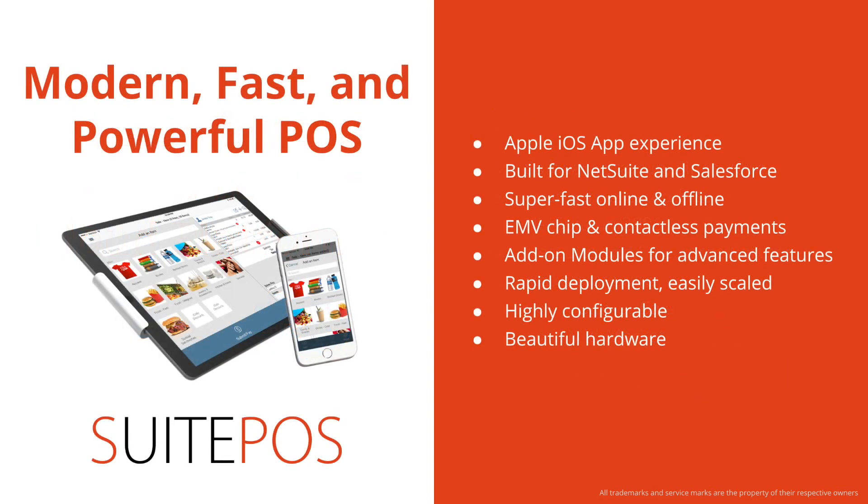What do we add to the NetSuite and Salesforce platforms? We add a modern, fast, and powerful POS. It's an Apple iOS app experience with super-fast online and offline performance, EMV chip, Apple Pay, Android Pay, and Samsung Pay. We offer a variety of add-on modules for features such as omni-channel gift card support, inventory visibility, support for serialized and lot-numbered items, and many other capabilities. The solution can be rapidly deployed and easily scaled across new terminals or even new locations in a matter of minutes. It's a highly configurable solution, and we support a wide range of beautiful and elegant hardware.